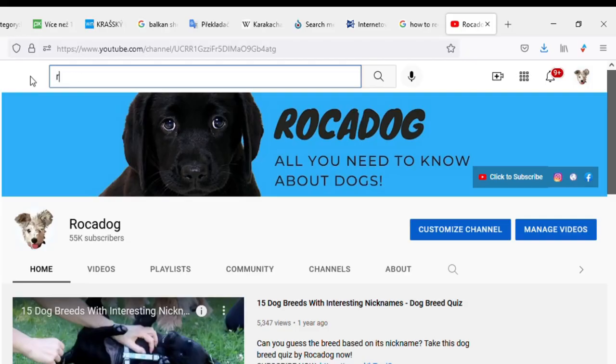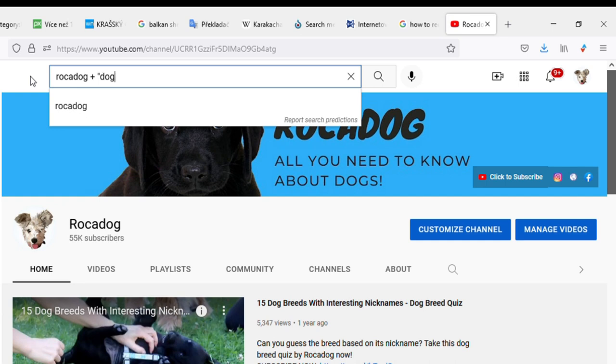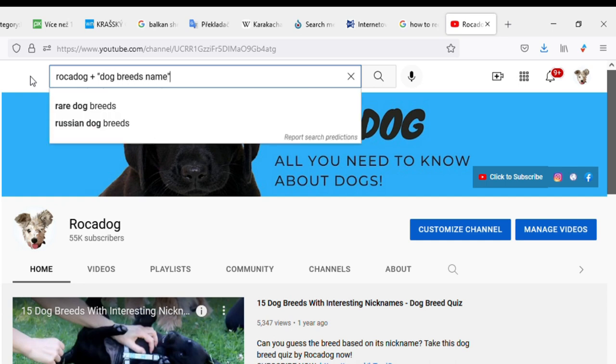By the way, I created separate, more in-depth videos about all the dog breeds you saw in this video, so if you are interested in any of them in more detail, just search for Rocadog plus the dog breed's name in YouTube search and check it out. Thank you for watching, see you in the next video.